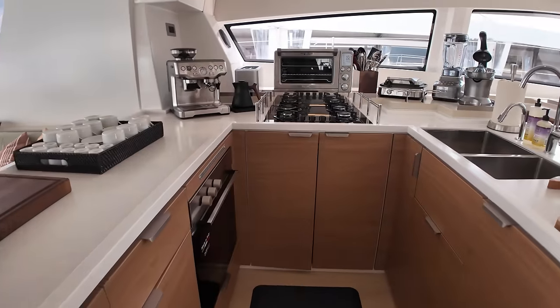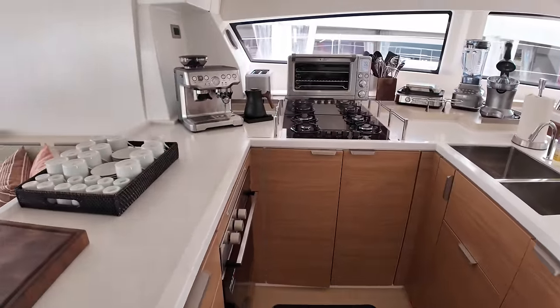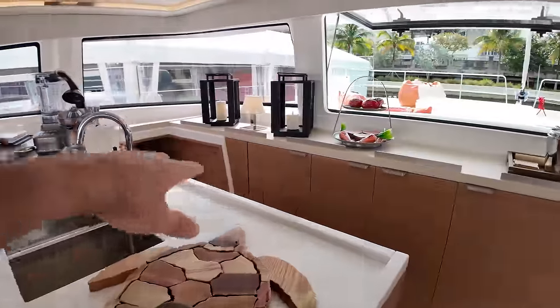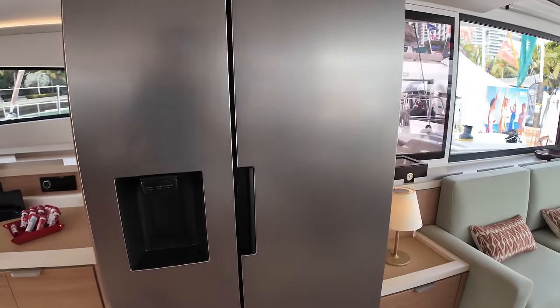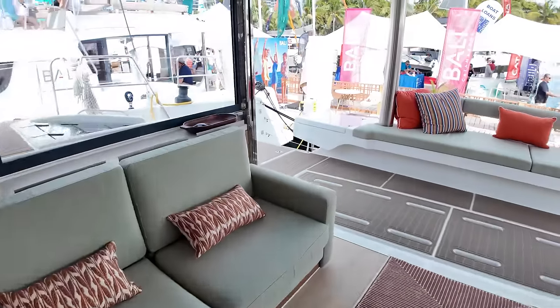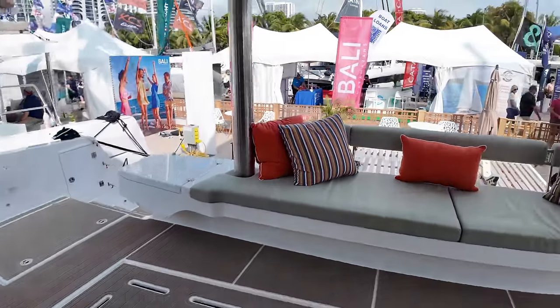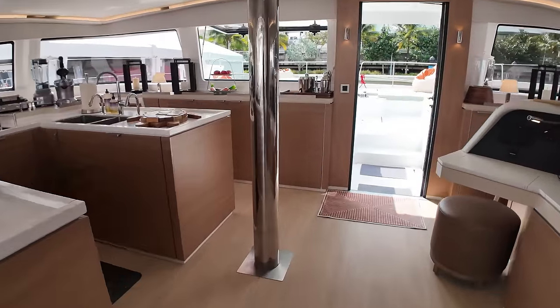It's a U-shaped galley, so you can hang on to the railings in inclement weather. Lots of counter space, lots of storage space up here, and a chart plotter over here. Another thing Balis always have is a full-size refrigerator. I really like the way this is set up, and then a settee off the back — really good use of space here. It's only a 54-foot boat but you get a lot of space out of it.